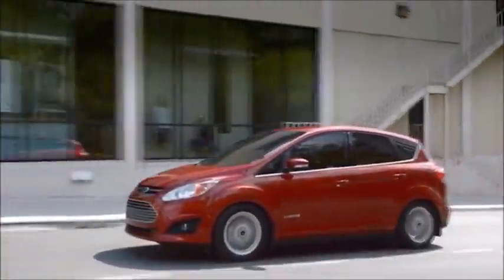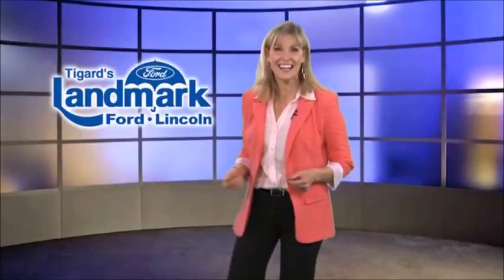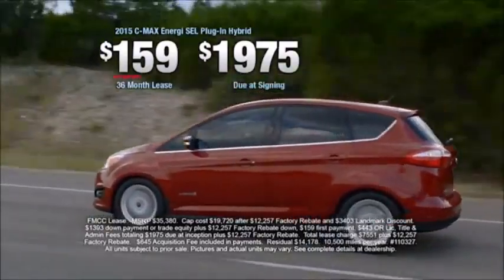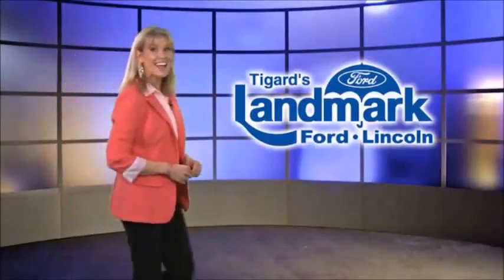Drive it around town without using gas, but Ford C-Max Energy is more than a great plug-in. It's also a hybrid that you can drive on trips of any length. Right now at Landmark Ford Lincoln, you can lease one for just $159 a month, which may be less than the gas you'll save.